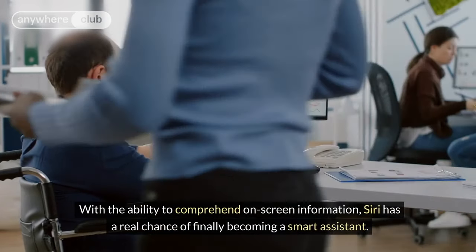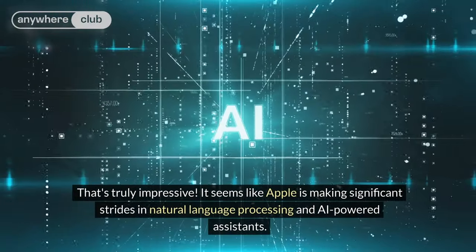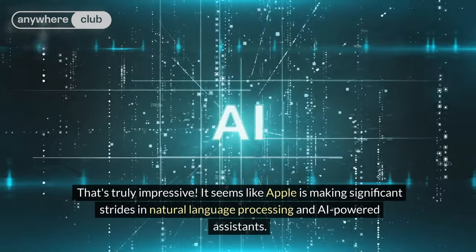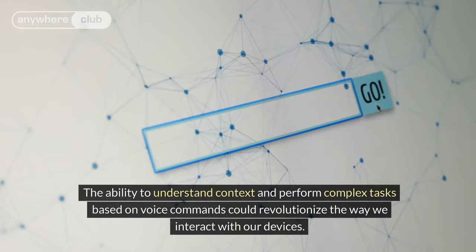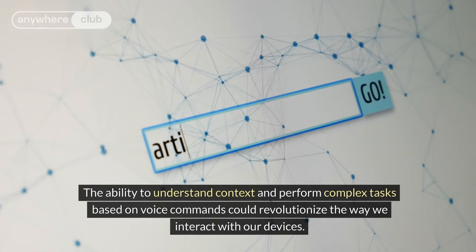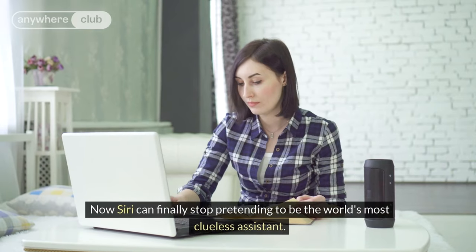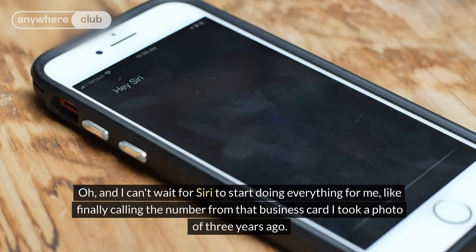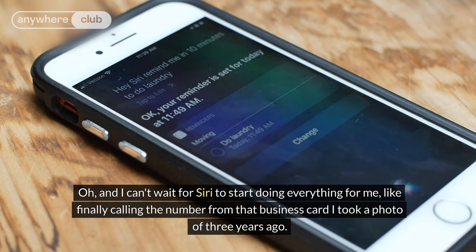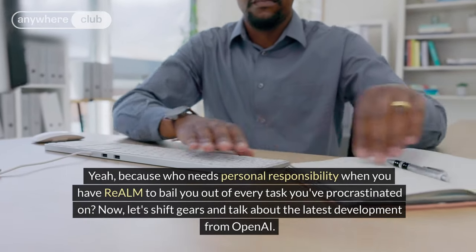With the ability to comprehend on-screen information, Siri has a real chance of finally becoming a smart assistant. It seems like Apple is making significant strides in natural language processing and AI-powered assistants. The ability to understand context and perform complex tasks based on voice commands could revolutionize the way we interact with our devices. Now Siri can finally stop pretending to be the world's most clueless assistant. And who needs personal responsibility when you have Realm to bail you out of every task you've procrastinated on?